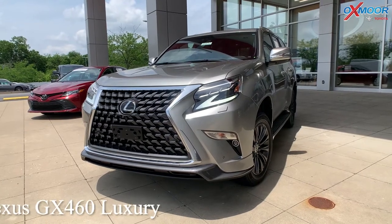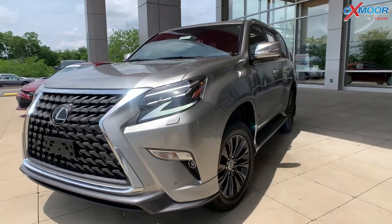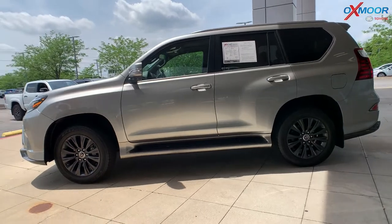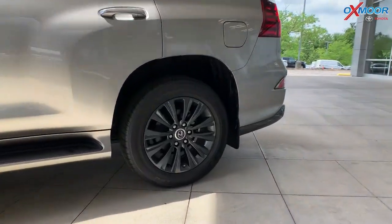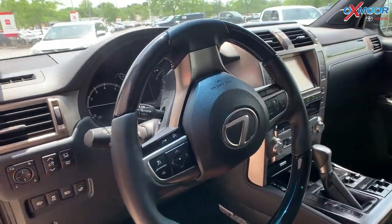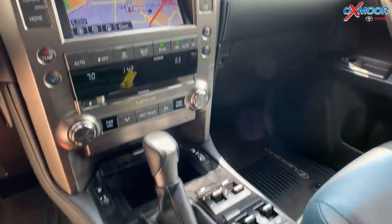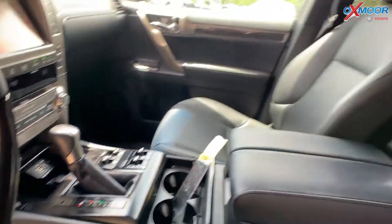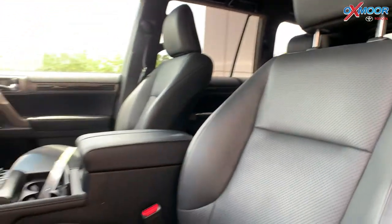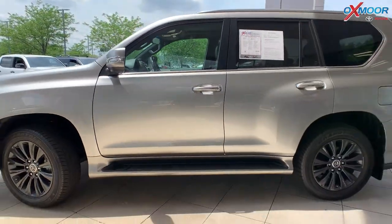This is a 2020 Lexus GX 460 Luxury. That exterior color is called Atomic Silver. This vehicle does have black alloy wheels. There is going to be a sunroof. You're going to have a navigation system. There are nine speakers. You also do have the roof rack rails on top. The interior color is in a black leather. Mileage is 22,248. The price is $68,995.